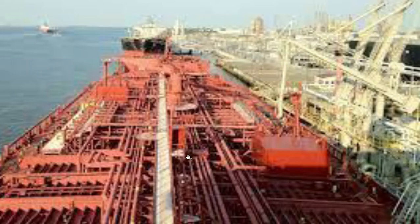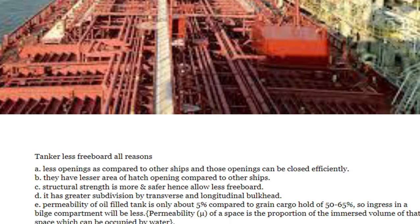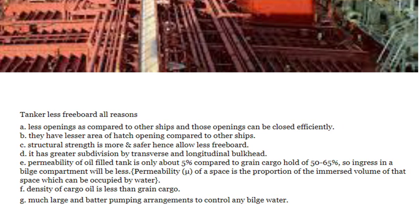Hello everyone. Today we are going to discuss a very important aspect of tankers — why tankers have lesser freeboard. This is often asked of people who have sailed on tankers. We are going to see all the reasons one by one, and I have covered all the reasons here in one go.